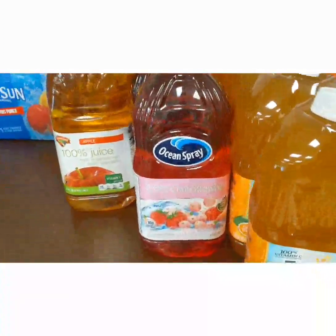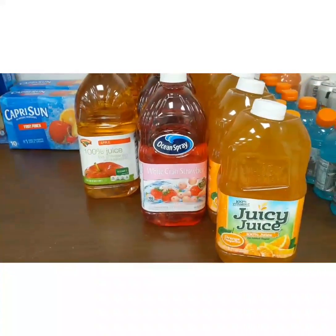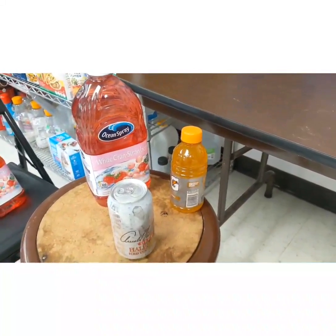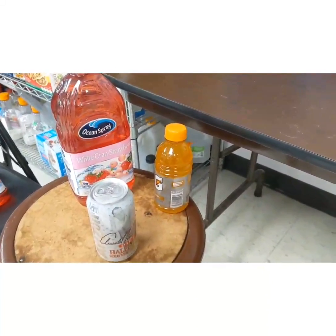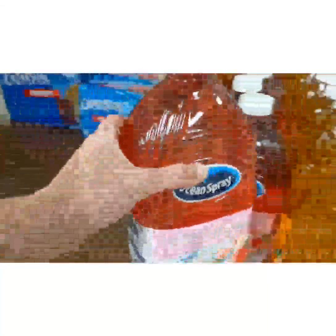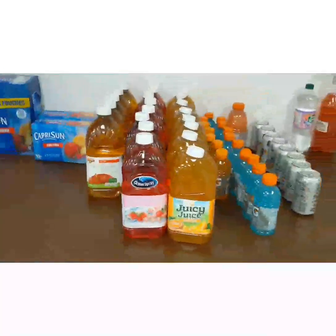We're also missing a white cranberry strawberry juice. Which of these items matches the white cranberry strawberry juice? It's this one. Let's add it to the shelf. That looks great!